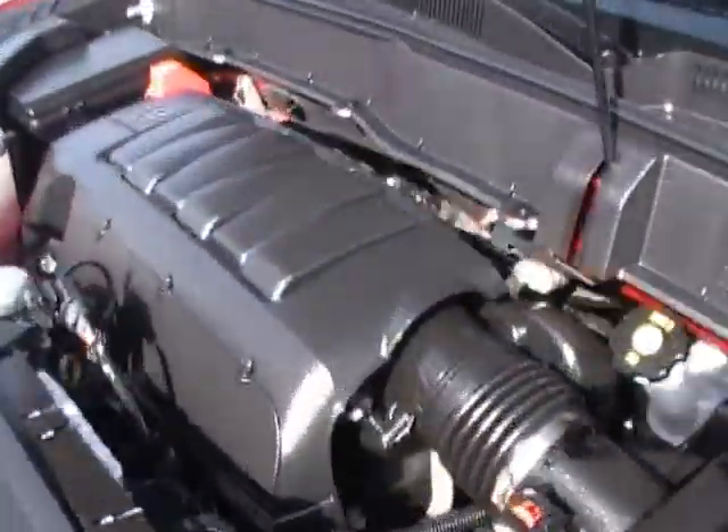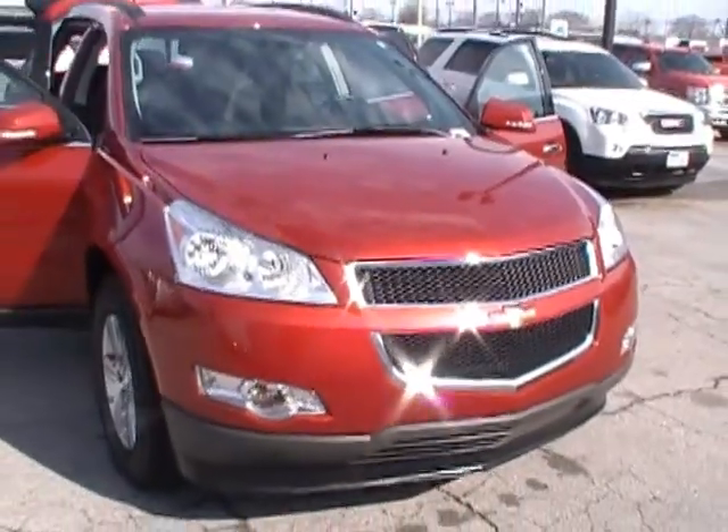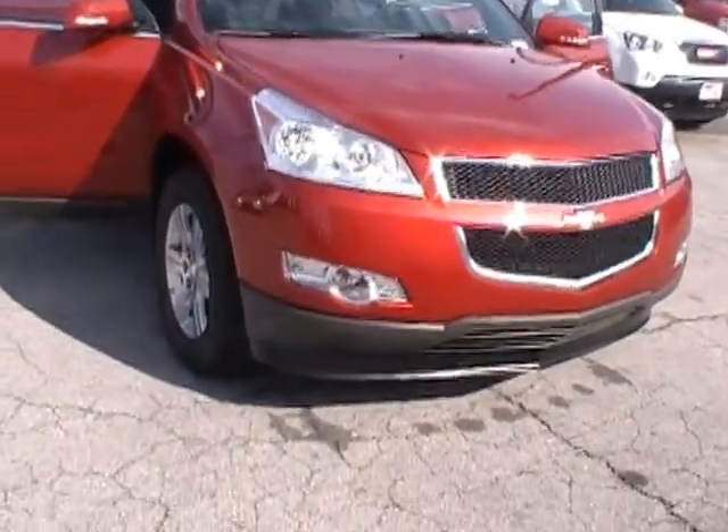Only 8,700 miles on this one, so it's like showroom condition — it's almost like brand spanking new. The 3.6 liter V6 power is going to mean incredible fuel economy. But folks, this eight-passenger crossover will get up and go.